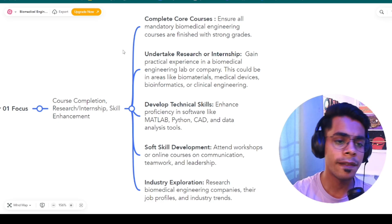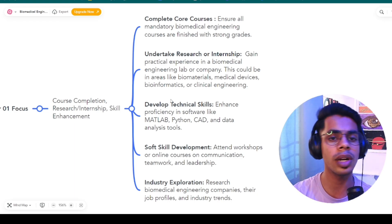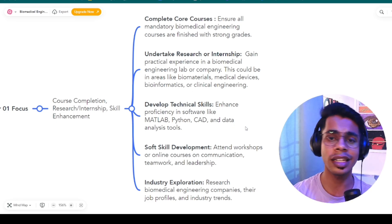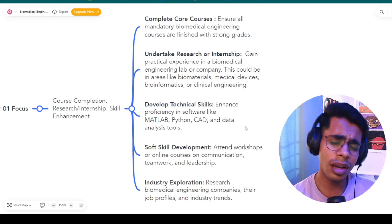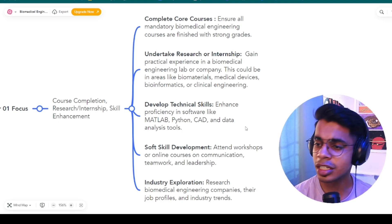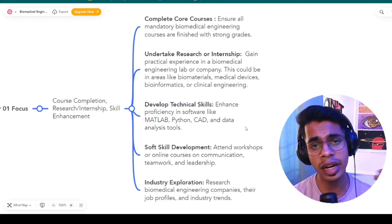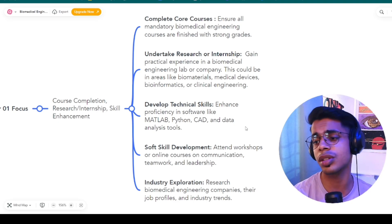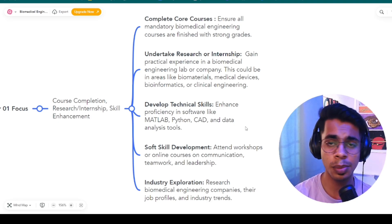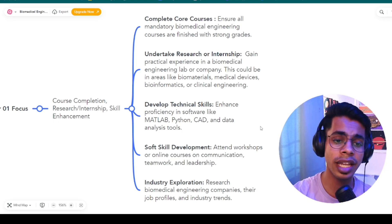After that, focus on developing sub-technical skills. Learn software like MATLAB, Python, CAD, or data analysis tools. Once you are at an intermediate level, focus on soft skill development — public speaking, communication, leadership, and teamwork. You can attend workshops, refer to online courses, or YouTube videos. Finally, in the first semester, research biomedical engineering companies, job profiles, and industry trends so you know what's needed to get into one of these companies.